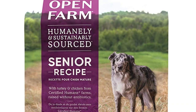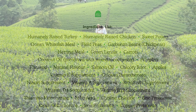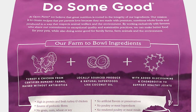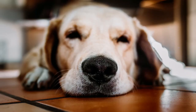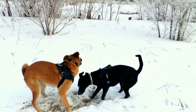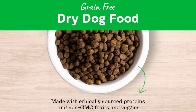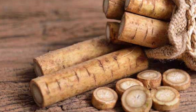The third choice is Open Farm Senior Recipe. The first five main ingredients are humanely raised turkey, humanely raised chicken, sweet potatoes, ocean white fish meal, and peas. The senior recipe is made of 100% certified humane prime cuts of turkey and chicken from American farmers without the use of any additives. They use meaty proteins for maintaining muscle, a probiotic fiber for digestion, and added glucosamine and chondroitin.